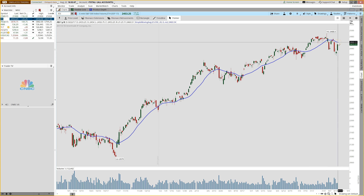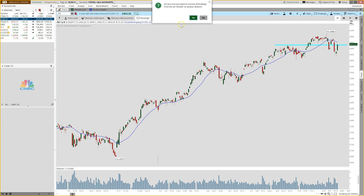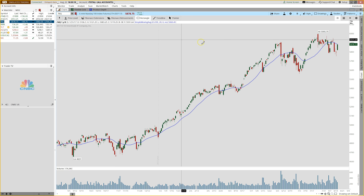The S&P is also getting back to that 20, although it is sloping lower right now. There is a level of overhead resistance right here — this is what I was talking about yesterday — so will this bounce last, or will we actually bounce off overhead resistance and roll over? That's the big question and that should all be sorted out by the end of this week.